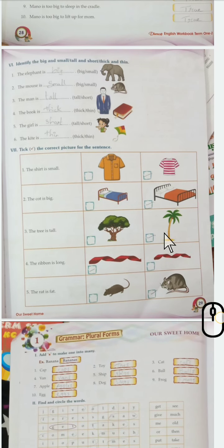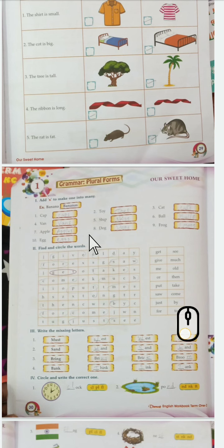The third one - the tree is tall: see which tree is tall - the second one. The ribbon is long: the first ribbon is too long. The rat is fat: see here, this rat is fat.